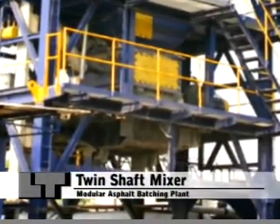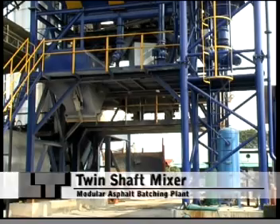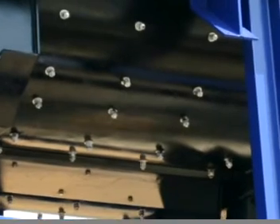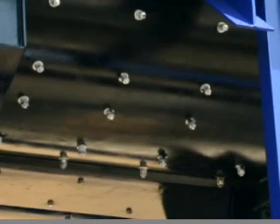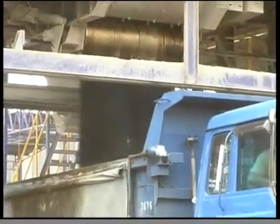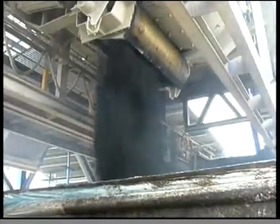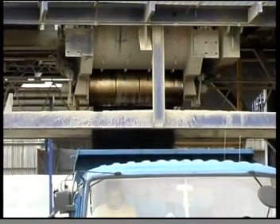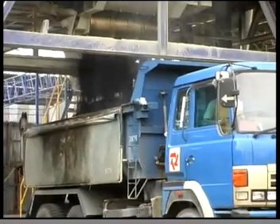Twin-shaft mixer. The batching cycle is controlled by computer and commenced with the discharging of aggregates from the weigher into the mixer. This is followed by filler and finally the bitumen. The Linhoff robust mixer comes with nigh-hard wear-resistant mixer arms, mixer paddles and liners. The complete and thorough mixing of aggregates, filler and bitumen is achieved in the shortest possible time. Hot mix asphalt or premix can be directly discharged onto a truck stationed below the mixer. The temperature for each batch of hot mix asphalt is taken via a contactless pyrometer and recorded onto a computer database.